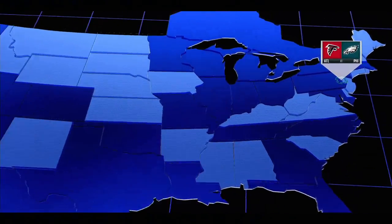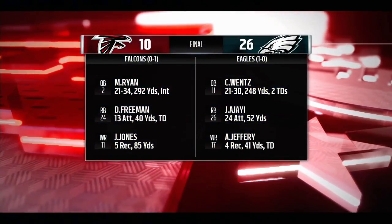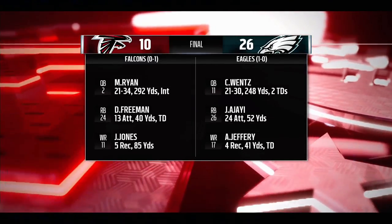Next, we head north to Philly. Check on the Eagles at home at Lincoln Financial Field. And they were victorious in that one over the visiting Atlanta Falcons. The Eagles with a strong performance as they get the win at home in the opener.